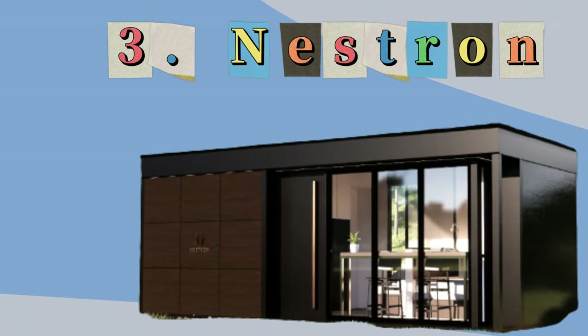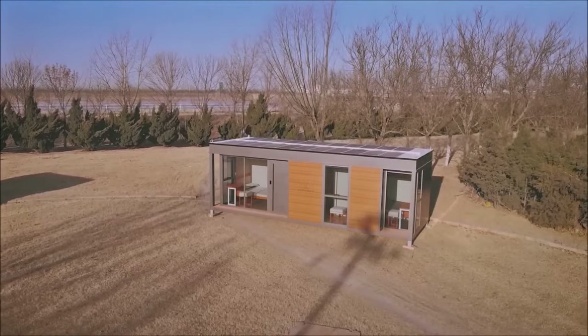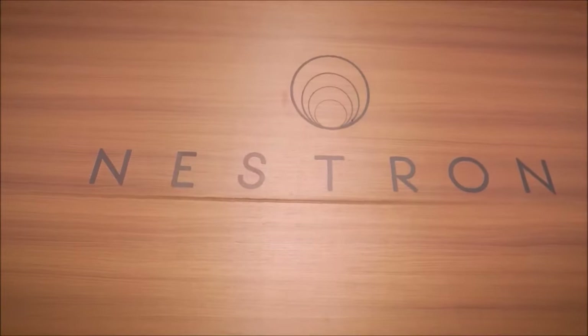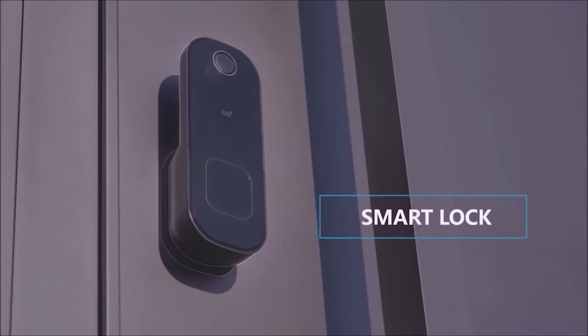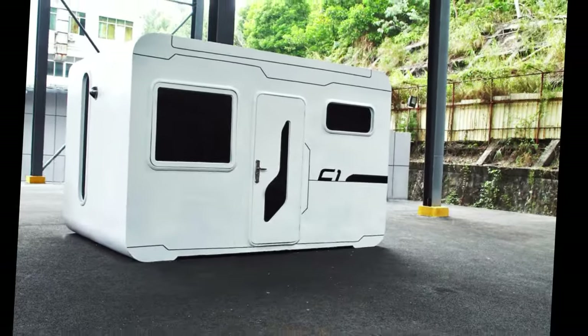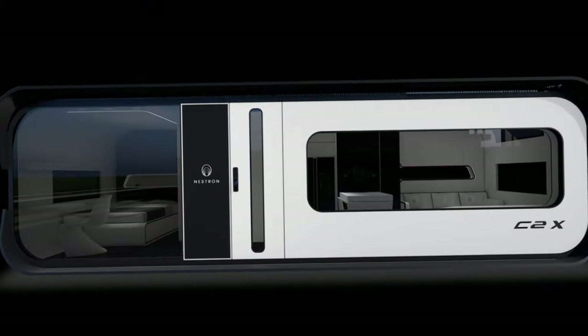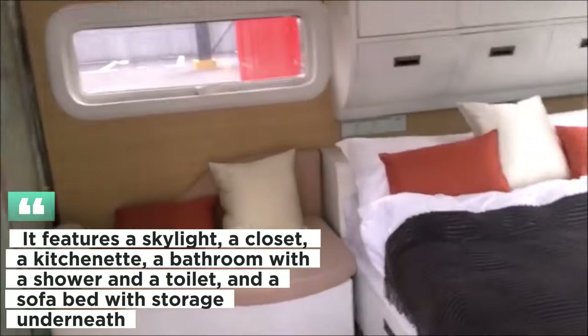Number 3: Nestron. Nestron is a Singaporean company that specializes in futuristic-looking smart pods that can be shipped anywhere in the world. Their pods are completely furnished and outfitted with voice-activated or app-controlled smart devices. Additionally, the pods are capable of self-learning and can adjust to the habits and preferences of the user. Cube 1 is a 156-square-foot studio pod that can accommodate up to two people. It features a skylight, a closet, a kitchenette, a bathroom with a shower and toilet, and a sofa bed with storage underneath.